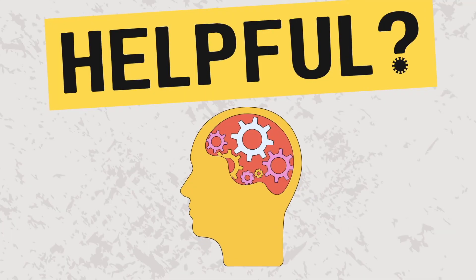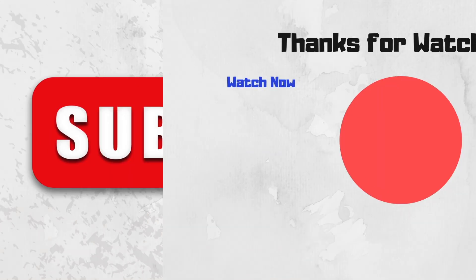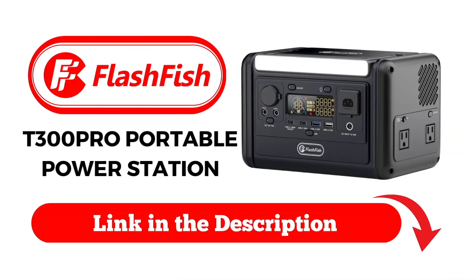Did you find this video about watts, volts, and amps to be helpful? If so, don't forget to like, comment, share, and subscribe to Illustrate to Educate to support more simple and objective videos on topics that matter. Also be sure to click on the link in the description to check out the Flashfish T300 Pro Portable Power Station.